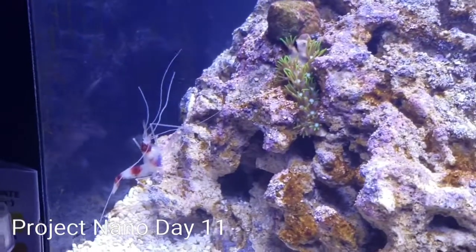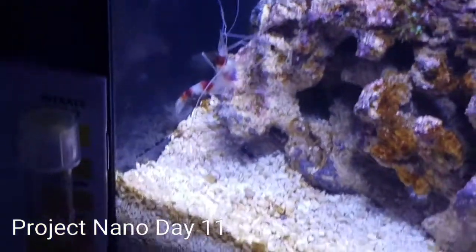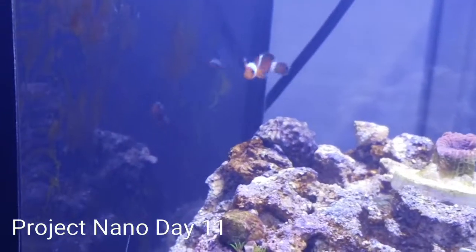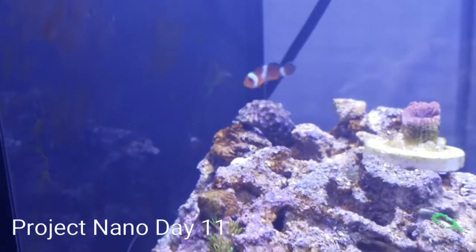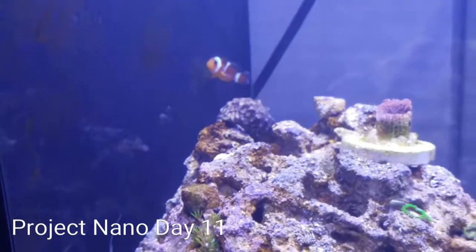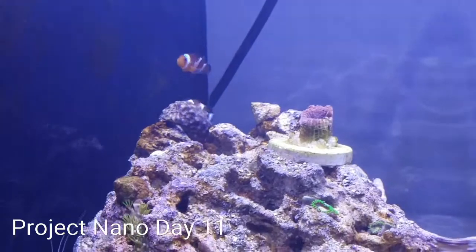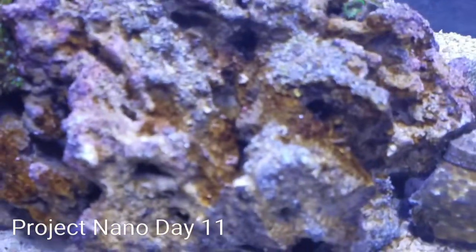The coral band that was in here is now in a 10-gallon tank, and I put the smaller coral band in this tank so as not to have as much disturbance on the coral. I also have a pair of Ocellaris clowns — these are the guys that were in the 2.6-gallon Pico project for a little while, but one of them got really stressed in there, so I moved them back into the 10-gallon for a bit and then moved them over here. They seem to be doing a lot better, they're eating and things are looking good.